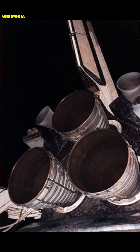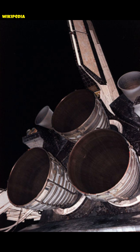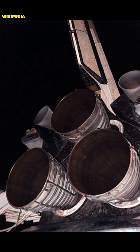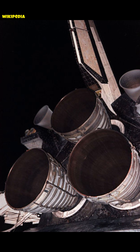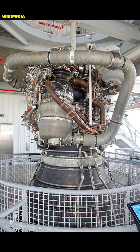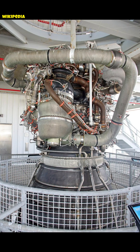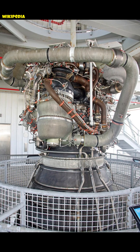RS-25, arguably one of my most favorite rocket engines of all time, is a liquid-fuel cryogenic rocket engine that was used on NASA's Space Shuttle and is used on the Space Launch System. It is also often referred to as the Space Shuttle main engine. Designed and manufactured in the United States by Rocketdyne, the RS-25 burns cryogenic liquid hydrogen and liquid oxygen propellants, with each engine producing 1,859 kilonewtons of thrust at liftoff.